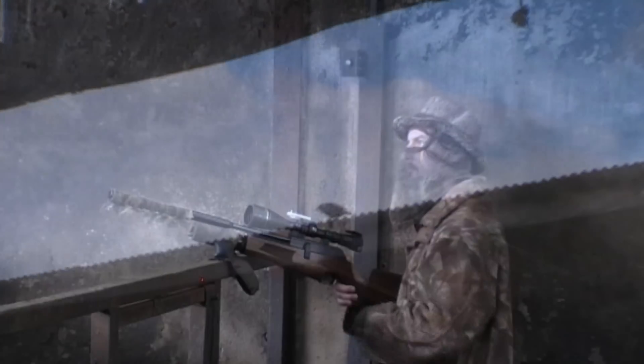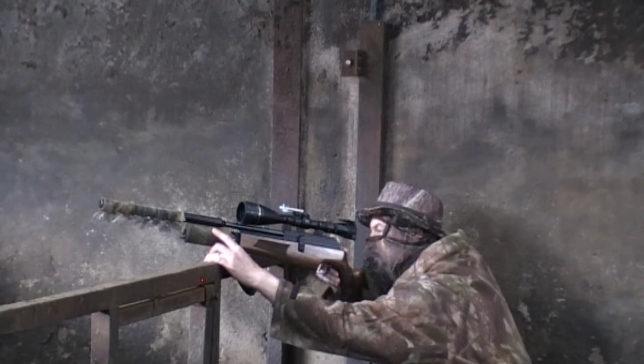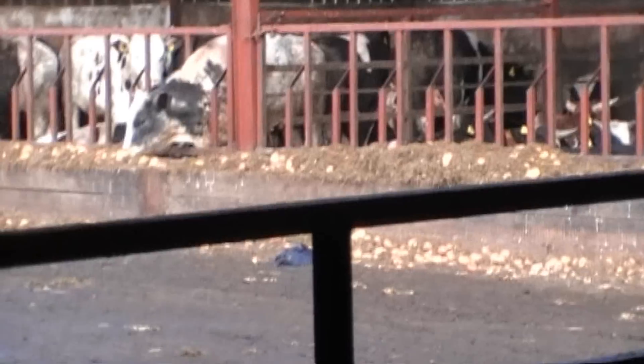It wasn't long before another jackdaw arrived, this time on the roof of the shed. And I managed to take him with a nice heart shot.